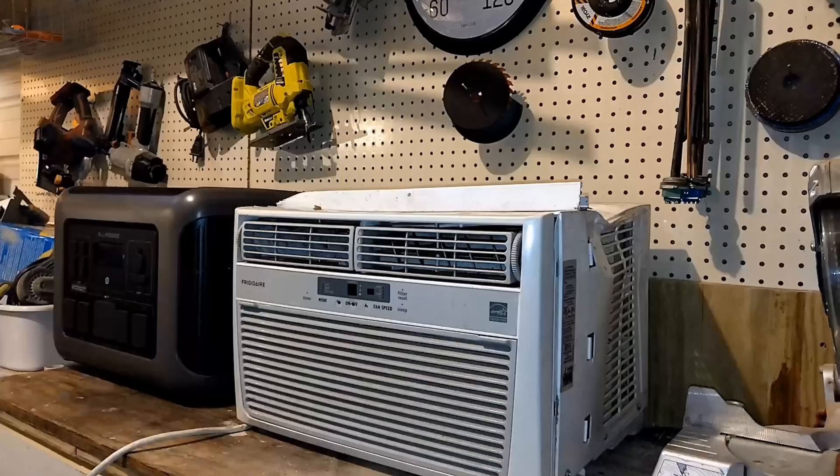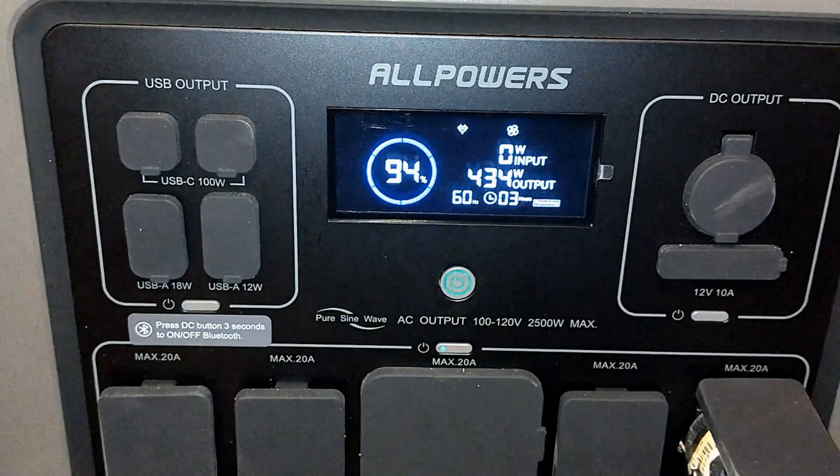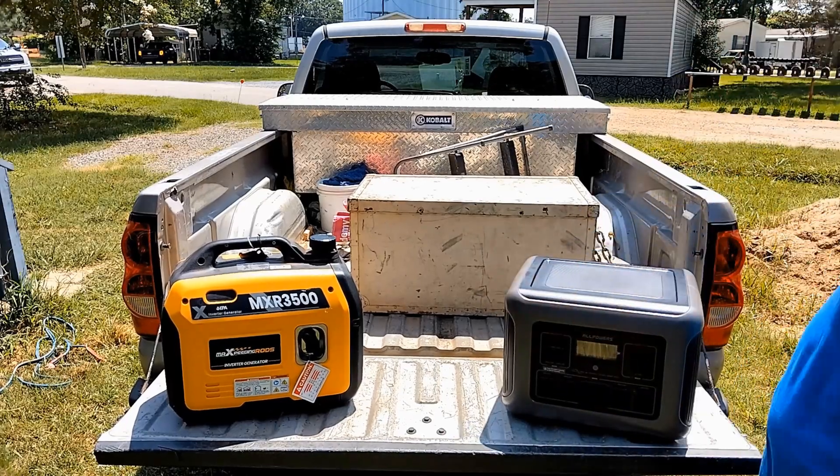What about an air conditioner if the power goes out? What about two air conditioners? Exactly what will these things run? The All Powers is saying that it would run this air conditioner for right around three hours. This is a generator — this is a solar generator.